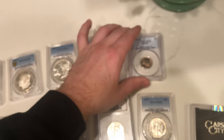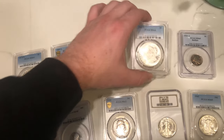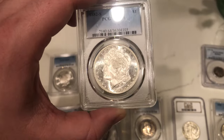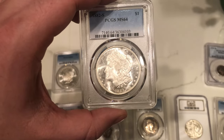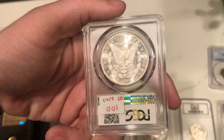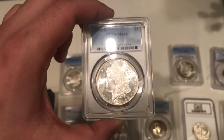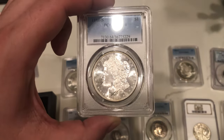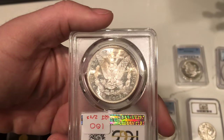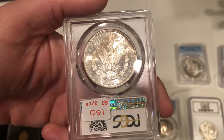A few blast white Morgans here. This is an 82-S. We try to buy these under $100 and sell them for $100. Really flashy luster to the coin. I don't really like to buy ones that are darkly toned — I like to buy ones that are really nicely toned or really blast white — and these captured everything pretty well for what we try to buy. There's a little textile toning on the reverse, but nothing too distracting.